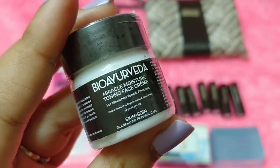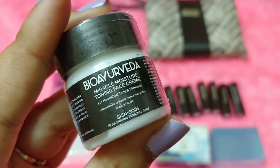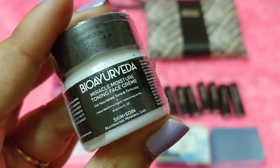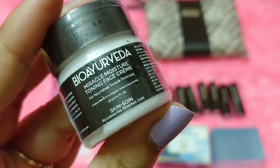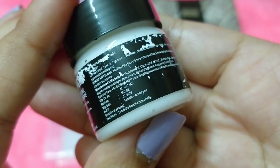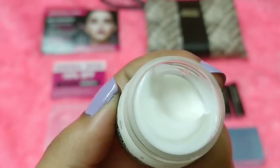The last product is by the brand Bio Ayurveda — it's the Miracle Moisture Toning Face Cream for nourished, toned, and firm skin, plus Sawin Rejuvenate Personal Care. You're getting 20 grams of the product, which is supposed to contain 14 organic herbs and natural oils. It's a small tub — basically a sample, not a full-sized product — but it's a new brand for me to try.